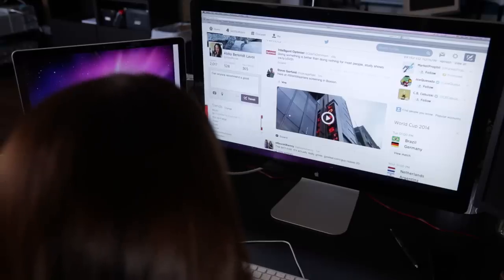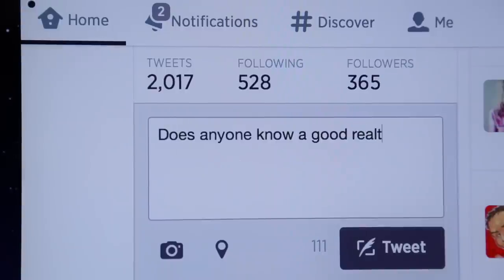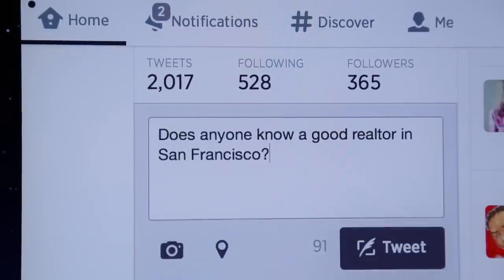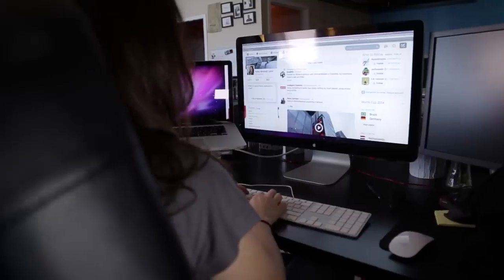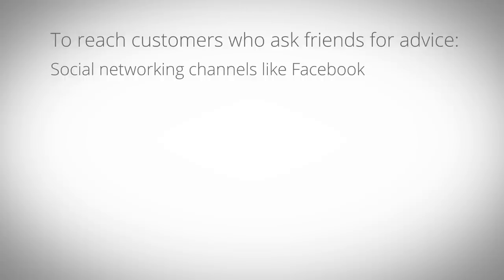Speaking of checking for connections, if you find that your potential customers are likely to ask friends and family on a social network for advice, then it's useful to begin investigating social networking channels. For example, you may wish to create a Facebook page.